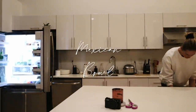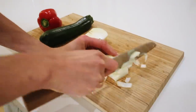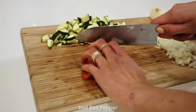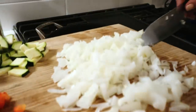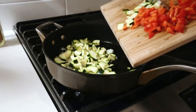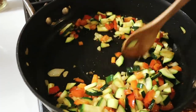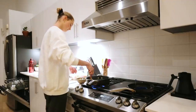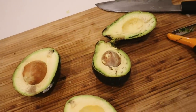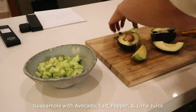For tonight I'll be making a Mexican bowl - one of my favorite dishes. I start by chopping up one onion into small pieces, then zucchini and red bell pepper. I heat up a pan with olive oil and add half the onions, then add the zucchini and red bell pepper and cook until golden brown. I also cook up some chicken with taco seasoning. For some healthy fats I'm going to make guacamole with avocado, salt, pepper, and lime juice.